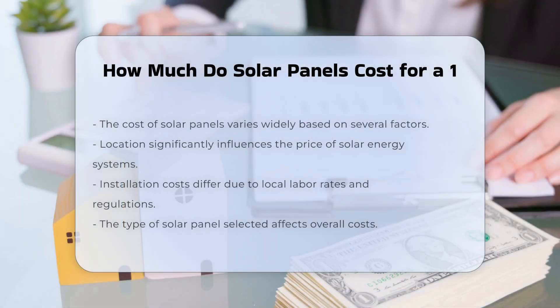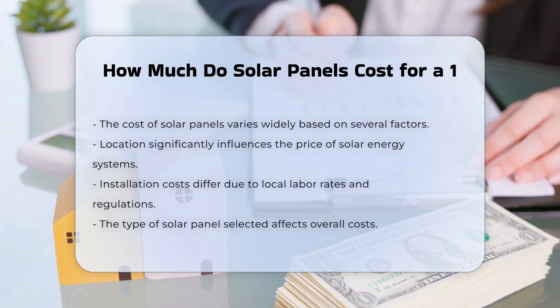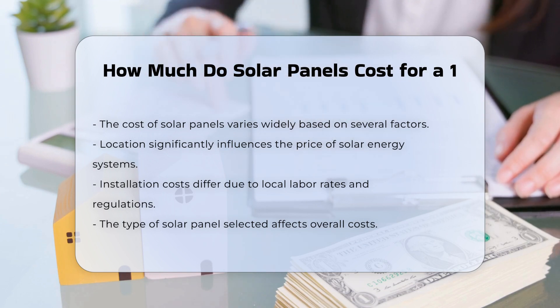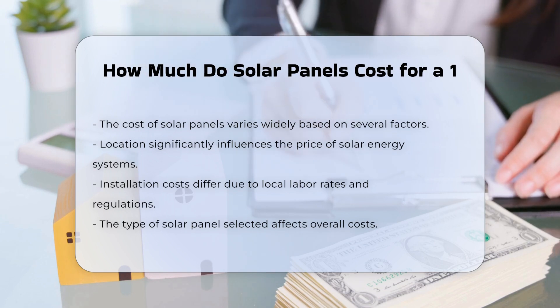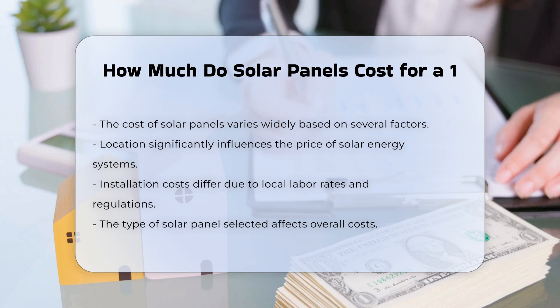The cost of solar panels can vary widely based on several factors. Location plays a significant role in determining the price of solar energy systems. Installation costs may differ based on local labor rates and regulations. The type of solar panel selected can also influence the overall cost.